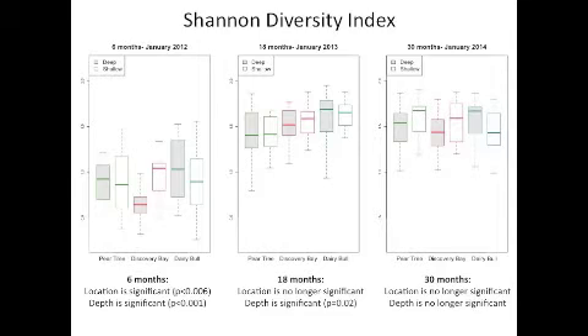Although these data are not technically independent since they are repeated measures from the same tiles, for a preliminary result we found it informative to analyze the diversity at each time point to understand the progression of diversity changes. Two-way ANOVAs on diversity indices, with location and depth as factors, reveal that at 6 months both location and depth are significant. At 18 months, only depth is significant. And interestingly, at 30 months, no effect of location or depth is found on the diversity.